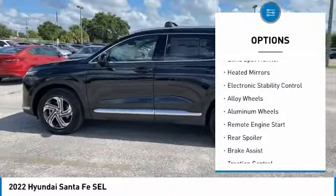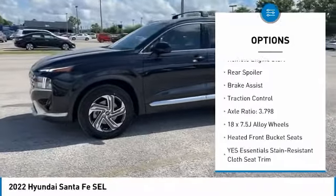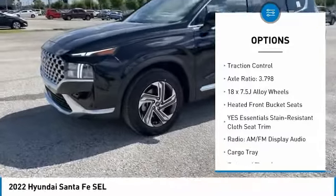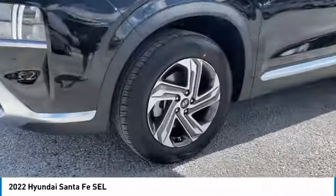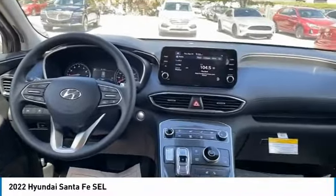Tire pressure monitor, blind spot monitor, heated mirrors, electronic stability control, alloy wheels, aluminum wheels, remote engine start, rear spoiler, brake assist, traction control.